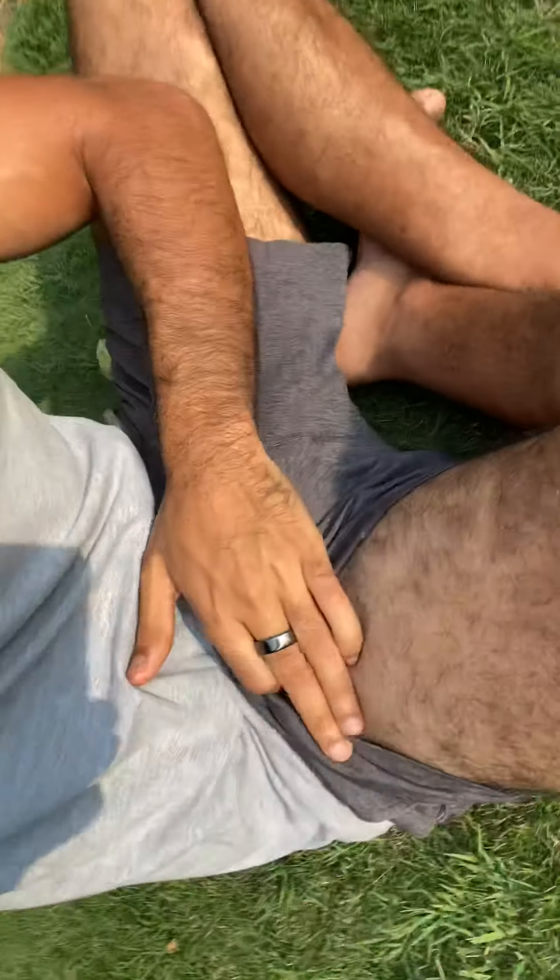I know sun exposure is contributing to my clear skin objectively because the body parts I expose most to the sun have the least vitiligo. On my leg, which I don't expose as regularly, I have white spots. All the parts of my body that get regular sun exposure have clear skin, while those that don't show the skin condition.